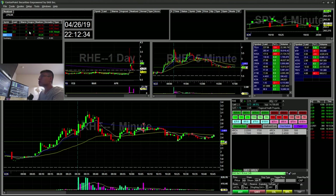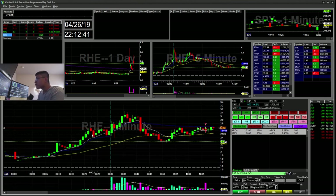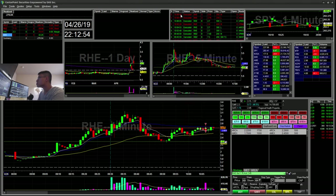So first, RHE during pre-market — I saw this flag here at 267. I had a trigger order, let me pull up my orders from the morning. I had a trigger order at pretty much 268, just a penny above this flag, with a limit order at 271. Once it triggered, for some strange reason it was using the CPGO route and it wasn't executing. It just disappeared. I think it had an auto-cancel or something.